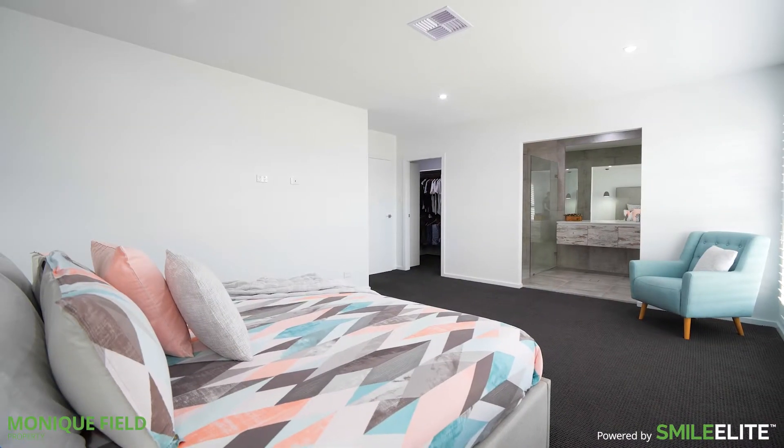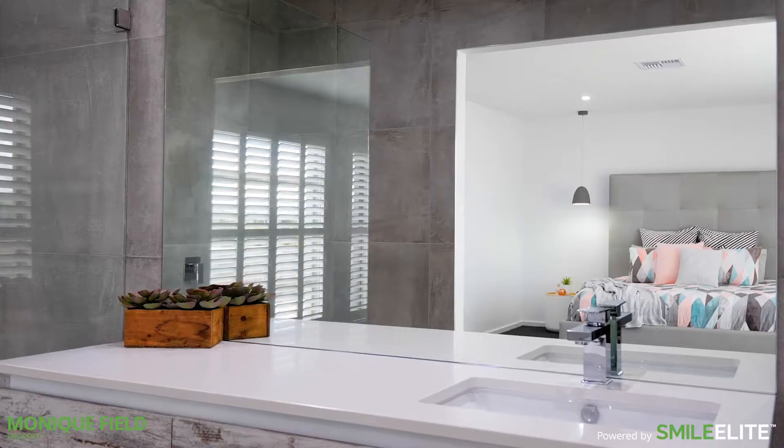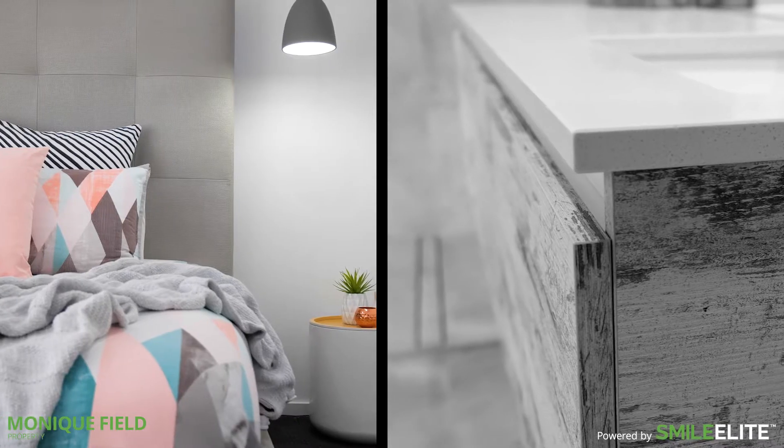The home's master quarters boasts a super sleek ensuite with twin vanities, large walk-in shower and a generous walk-in wardrobe.